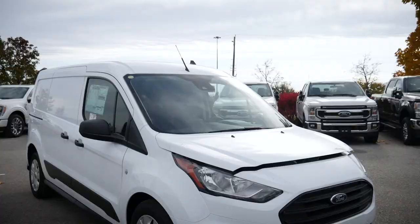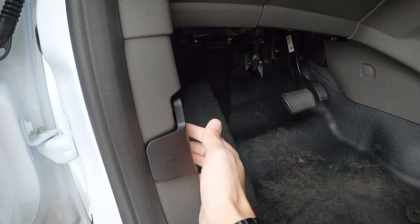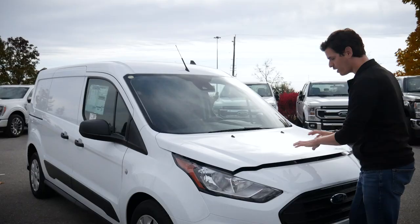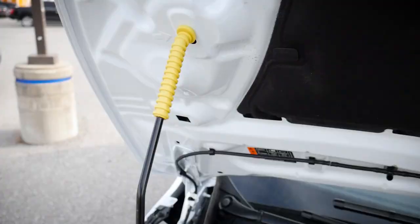Getting underneath the hood of the Transit is pretty straightforward. Just to the left-hand side of the steering wheel, closer to the door, we have a little latch to pull in order to unlock. Then to open it, there's a little yellow piece — just twist that, open, and we're set to go. It's not on hydraulics, but it is a nice look.